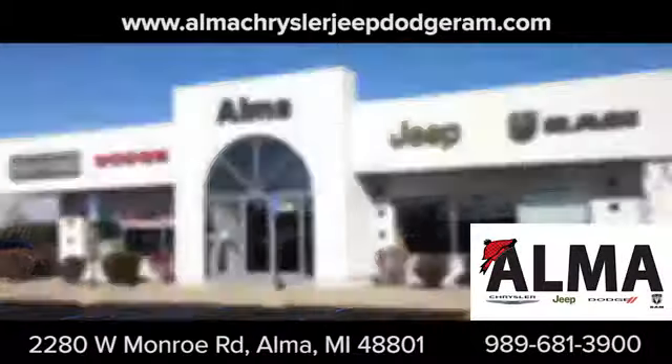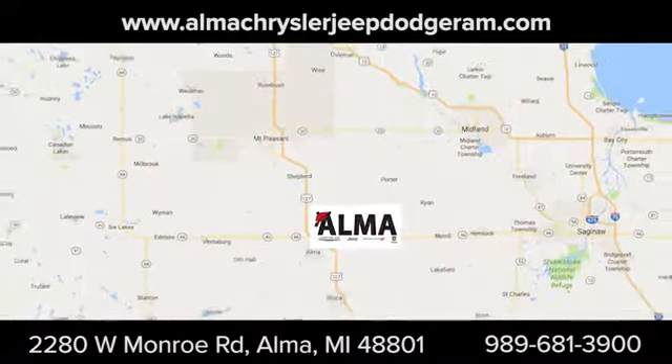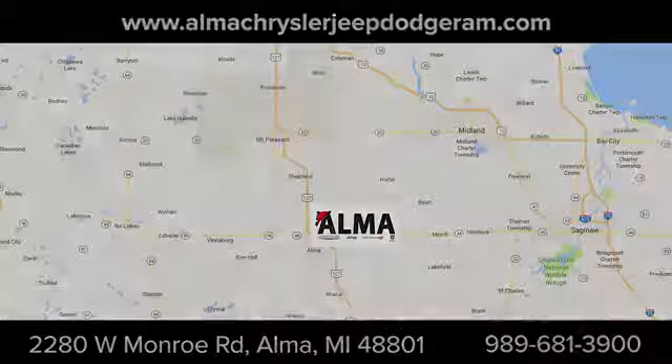At Alma Chrysler Jeep Dodge Ram, we treat you like family. We're conveniently located at 2280 West Monroe Road in Alma.